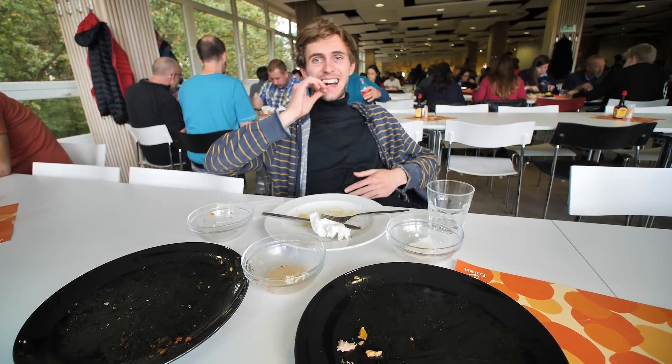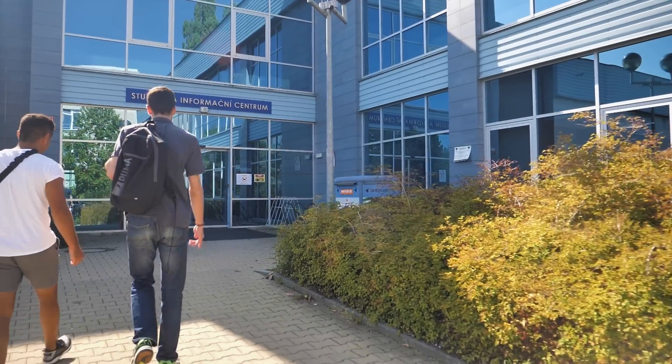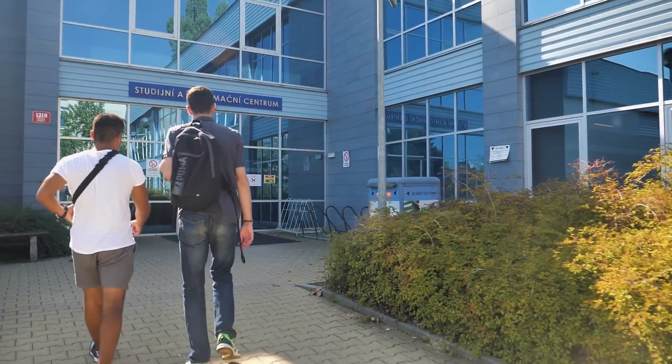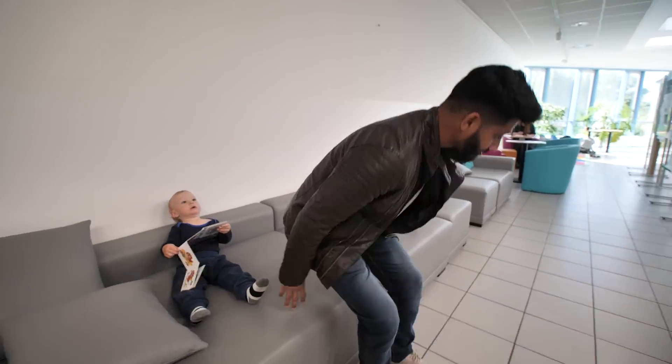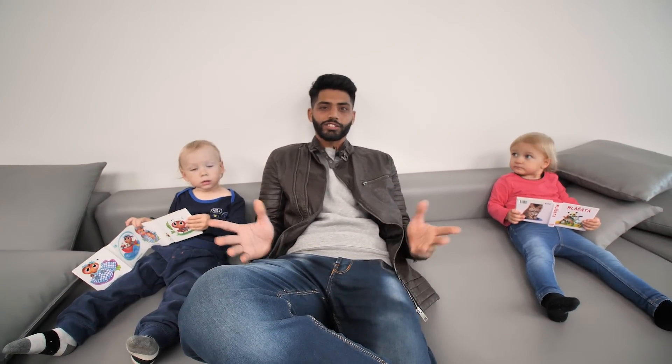Now it's time for a beer. Right below Mensa, you can get this awesome golden drink. Cheers! Hello guys. To start your university life, you will have to visit this place — the Student Information Center. This is the place where you can get your IC card. Otherwise, you can chill out in the relaxed zone.